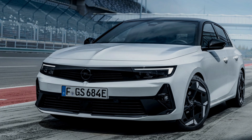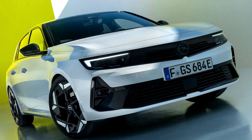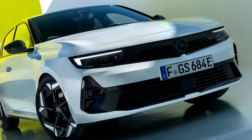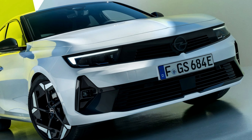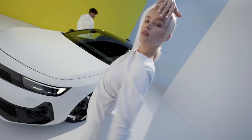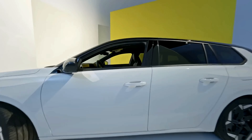But the GSE isn't just about straight-line speed. It's equipped with a refined suspension system that hugs corners like a cheetah on caffeine, delivering sharp handling and exhilarating agility. And for those who like their driving spiced up, there's an optional adaptive dampening system to customize your ride experience.